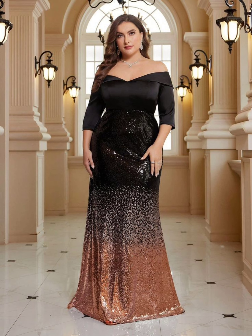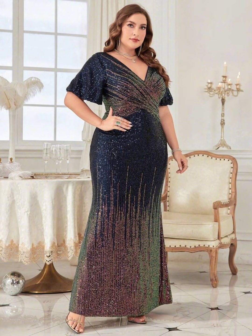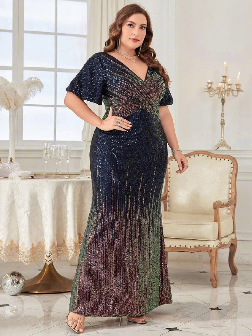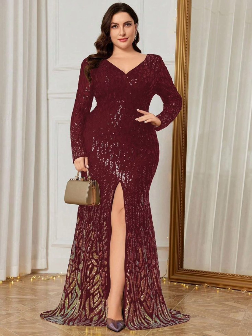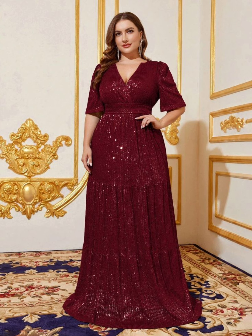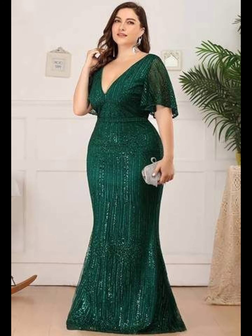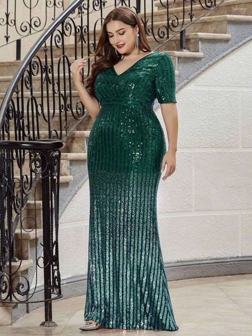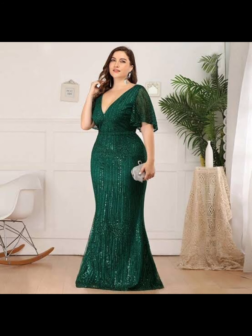There are many stores that provide plus size mother of the bride dresses for shopping, like David's Bridal, Adrianna Papell, and many other stores. You can also buy these stylish and impressive looking dresses from different online stores. Nowadays online shopping is very popular, so you can buy this type of stylish and amazing dresses from different online websites like Amazon and Alibaba.com.